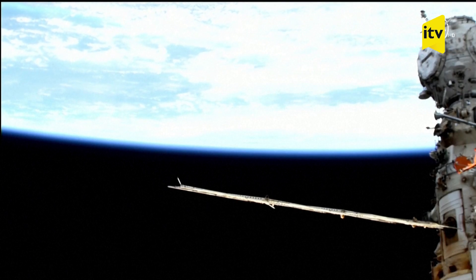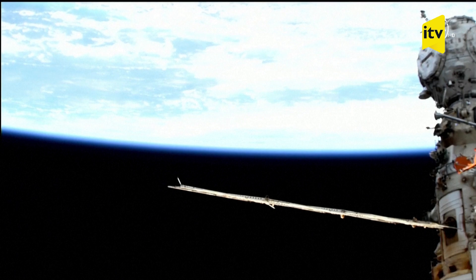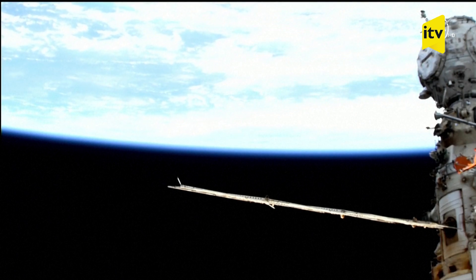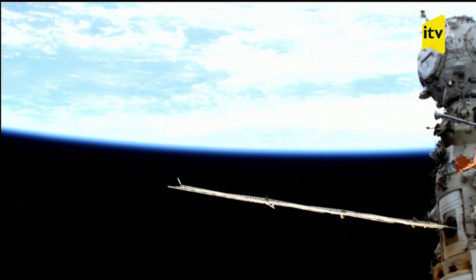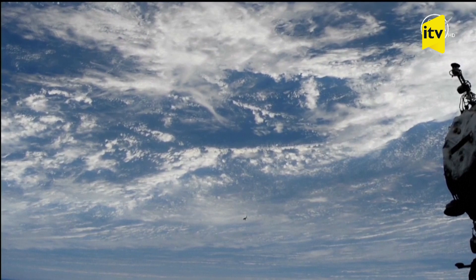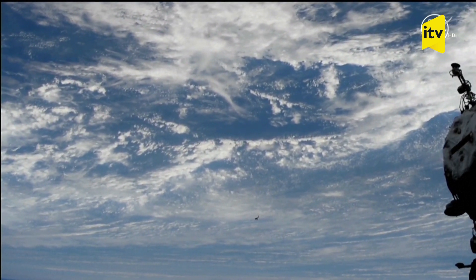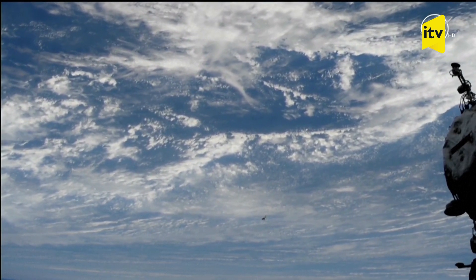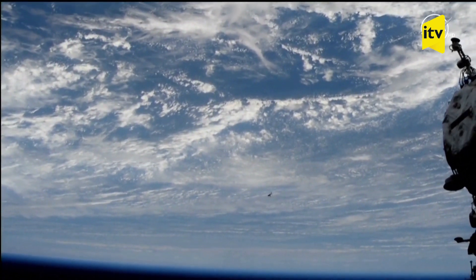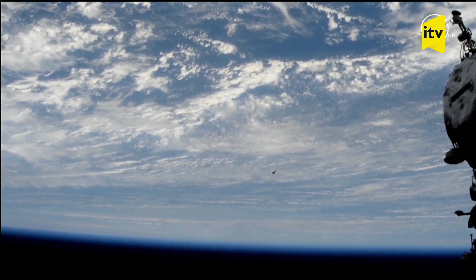The very right-hand side of your screen shows the multi-hatched bulbous Prashal node module. That is the port of call for the Soyuz MS-25 — the docking port to which the Soyuz will link up. There's our first view of the Soyuz MS-25 as the station and the Soyuz pass off the north coast of South America, about to fly over the South Atlantic, approximately 34 minutes away from docking.